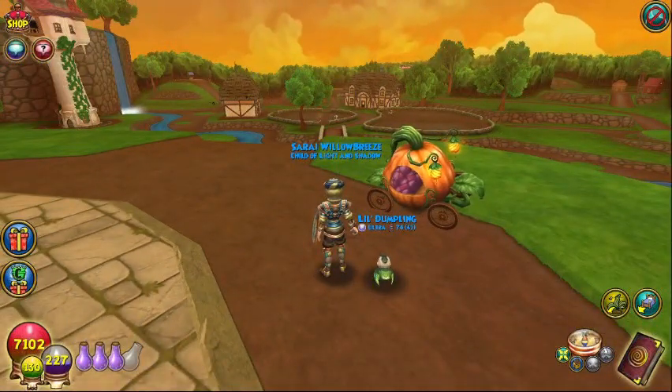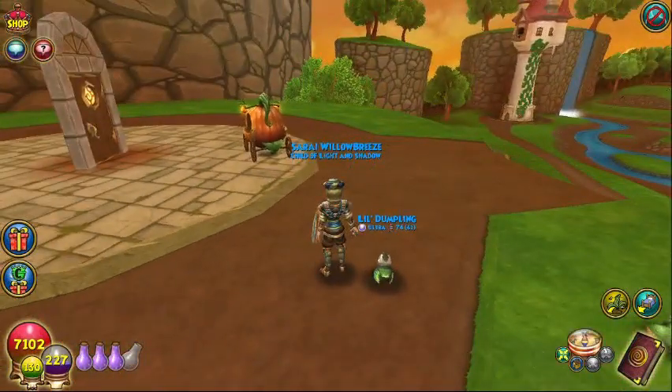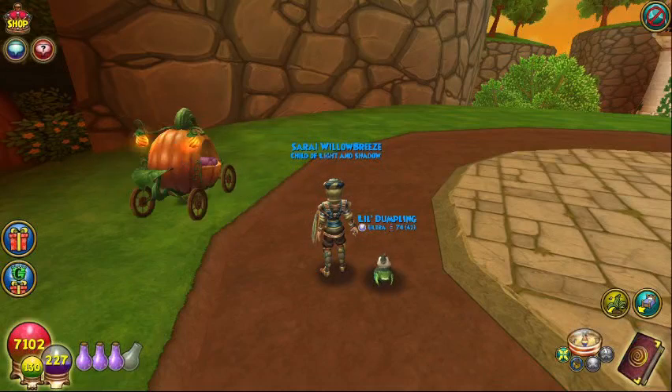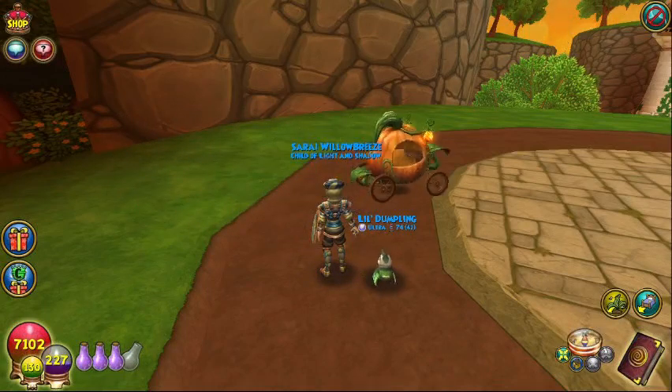It's a four person mount. You've got two people that ride on the inside, one that'll ride on the back, and then you have one that rides on the front, kind of Titanic style with the arms spread open. So that's a really fun mount.